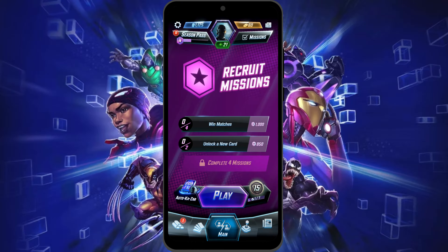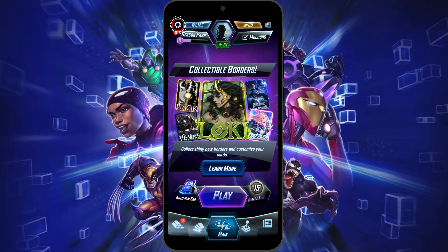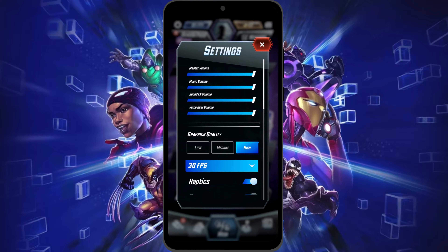So once you are on your game, just head to your settings. It should be the gear icon located in the top left corner of your screen. Just tap on it to open your settings. Here on your settings menu, right below the volume settings, you should see graphic quality.